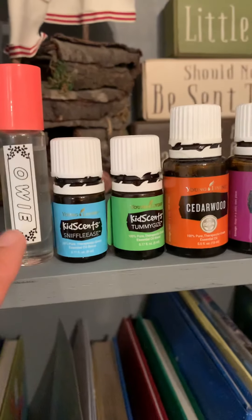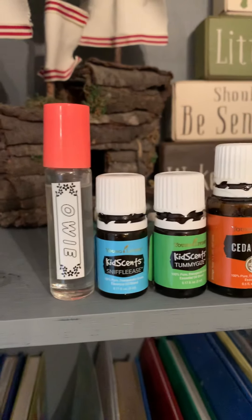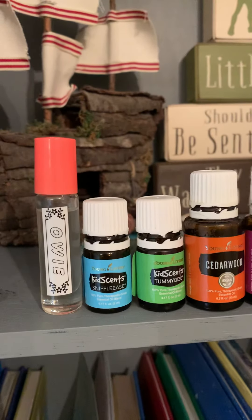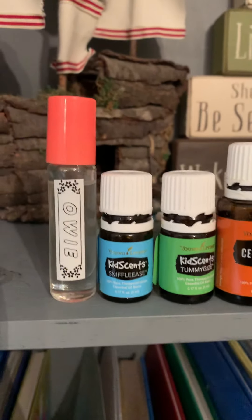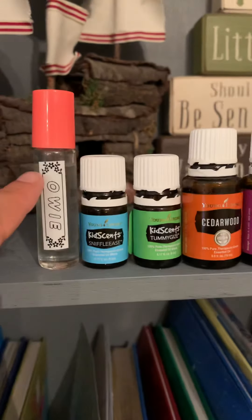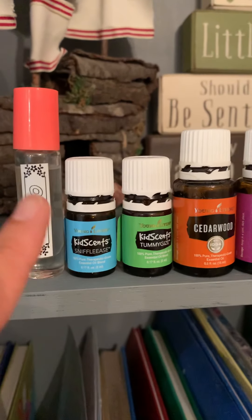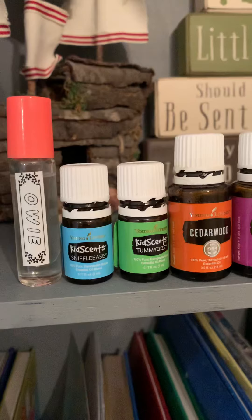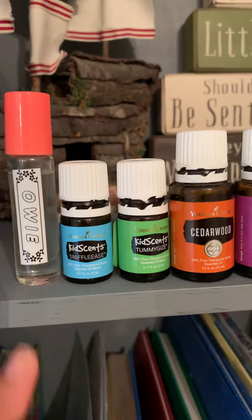So this is Owie. It's for skin support. It's helpful when there's inflammation of some kind in the skin from a fall, a bite, a bruise. So this has tea tree, lavender, and frankincense. Lavender and frankincense are really well known for their skin-supporting properties, and then tea tree is going to support against infection.